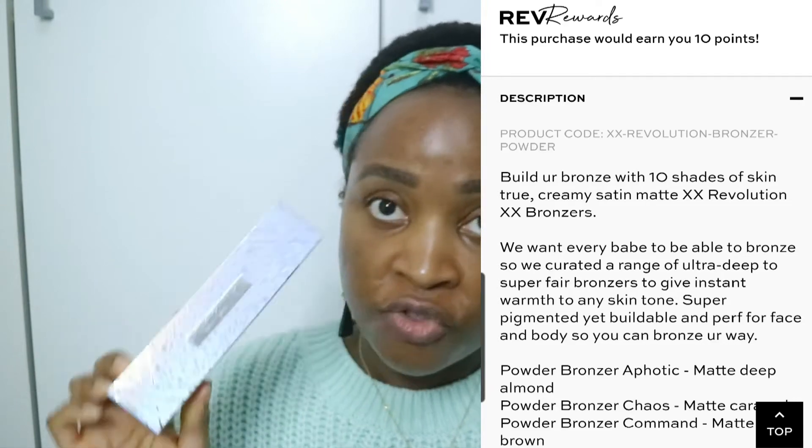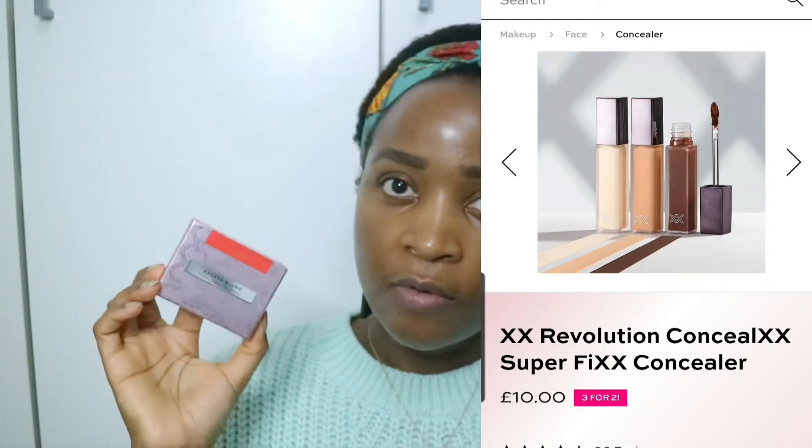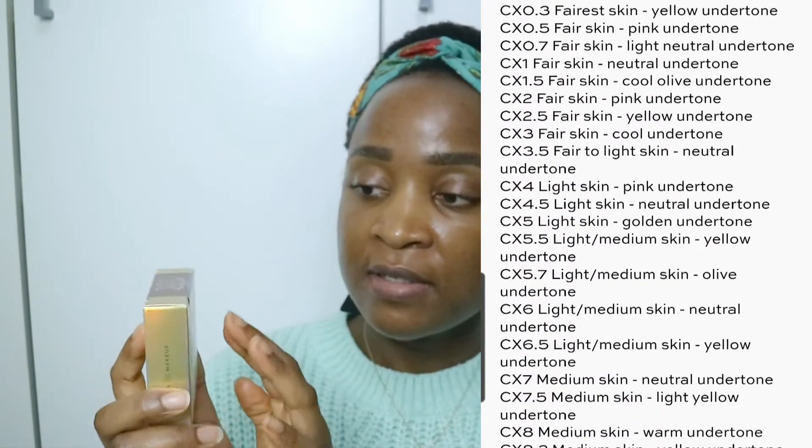In terms of the products I have: first, I have their Quick Fix Mattifying Fixing Mist. The packaging is really, really nice — very holographic — and this is 100ml of product. I also got their Excess Blush in the shade Jaded, which is meant to be more of a burnt orange-y type of color, though it's looking slightly more red on camera. Next, I have the XX Bronzer — I've opened this and it's definitely a very, very cool tone for a bronzer. I bought it because I thought it could work as a contour shade. This is in the shade Vignette.